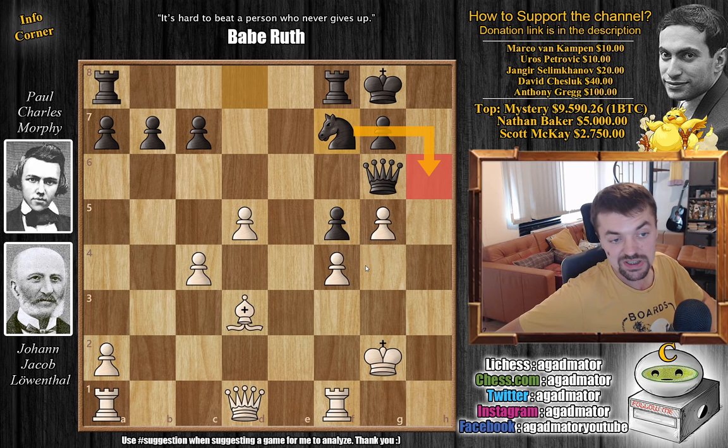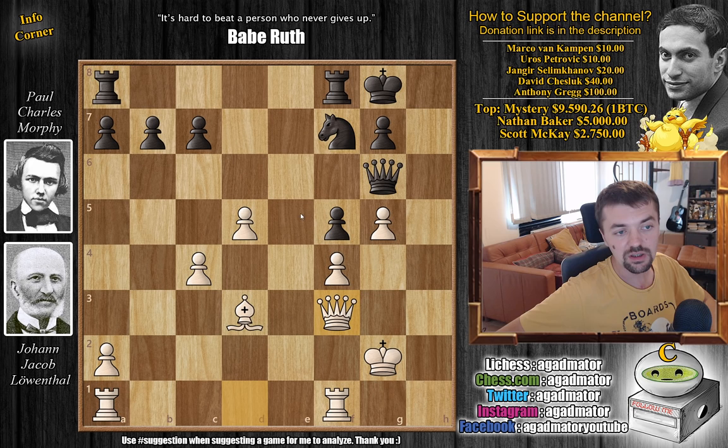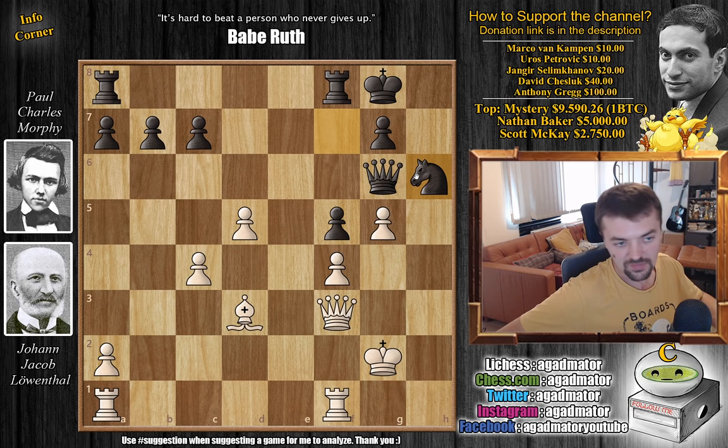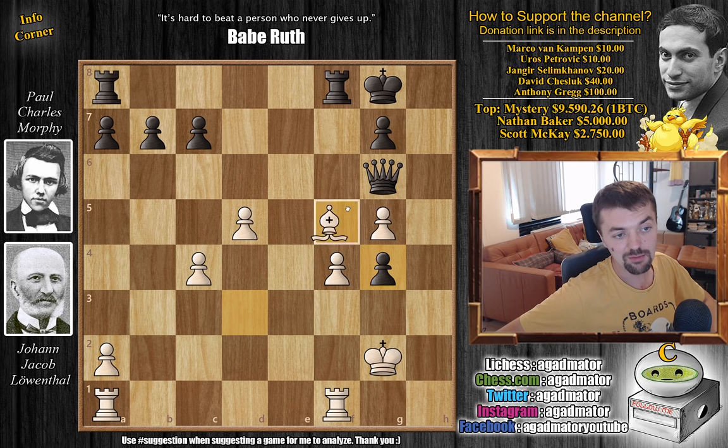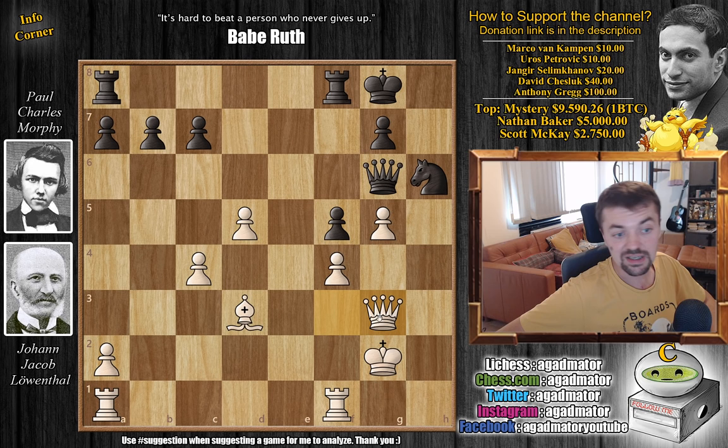The pawn is pinned, so Morphy is planning knight to h6 and then to g4. But there's a problem: queen to f3 by Lewenthal, and now knight to h6 — of course the knight cannot be captured. But the problem is Lewenthal just ignores it with queen to g3. Now you cannot continue your plan because just queen captures here, and after captures the queen, g6 is undefended. So Morphy retreats back with the knight — the pawn is no longer pinned, so you can simply capture it.